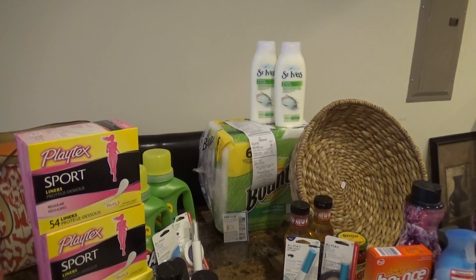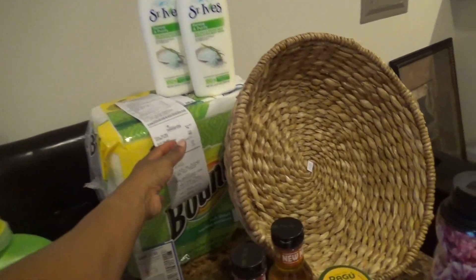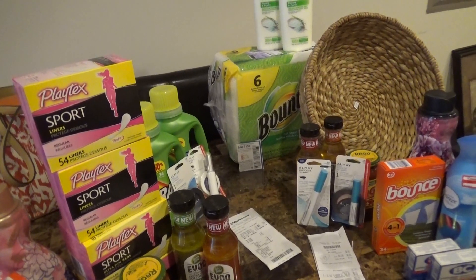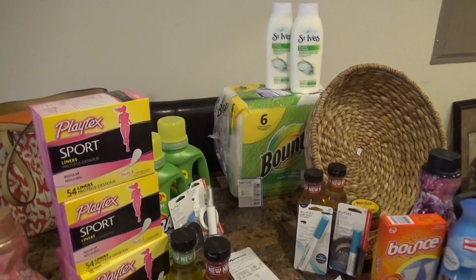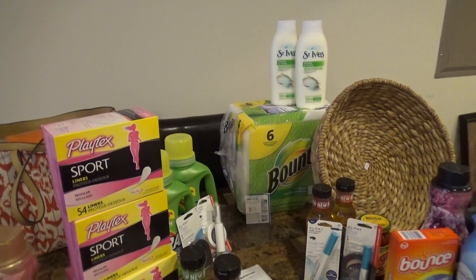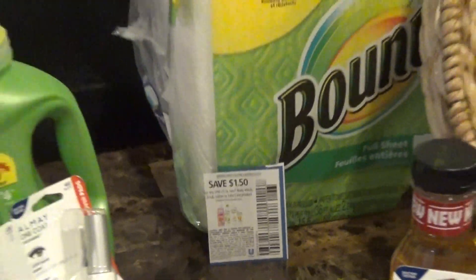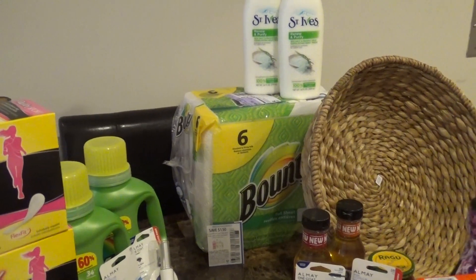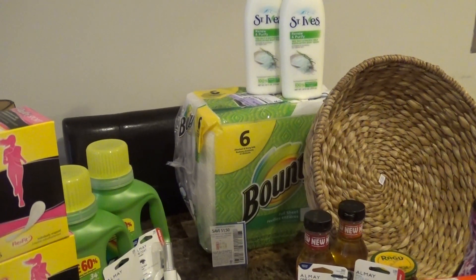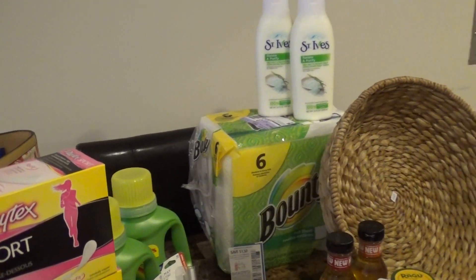I also got the St. Ives body wash, which is on sale buy one get one free. They were $5.29, and then with the buy one get one free deal and a $1.50 coupon, after everything was said and done I paid $4.40 out of pocket. Then with the rebates I got back $2, so for the Bounty paper towels and the two body washes I paid $2.40 out of pocket — that is awesome.